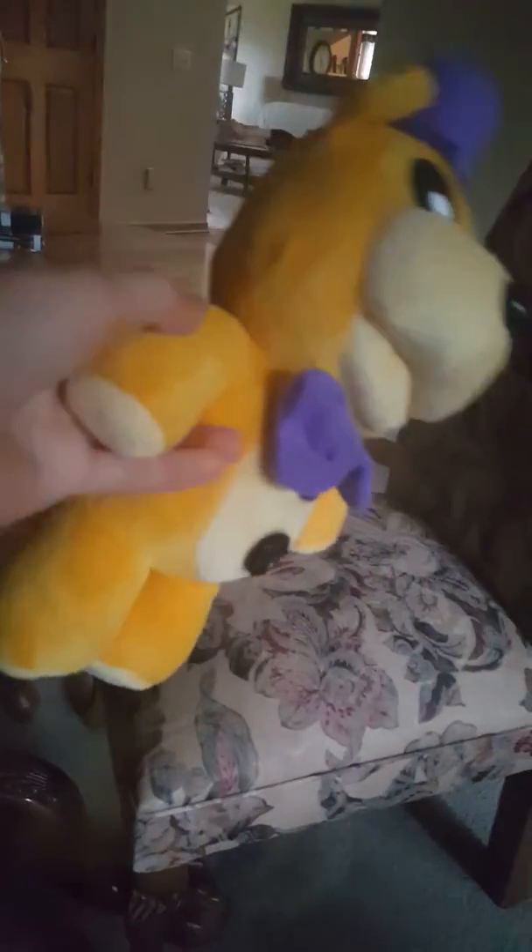And I like his purple hat a lot and his eyes are kind of like Golden Freddy. It has a different tag than the actual Funko Five Nights at Freddy's plushies. I just wanted to show you that. And he still has his nose and mouth. He's pretty tall actually.